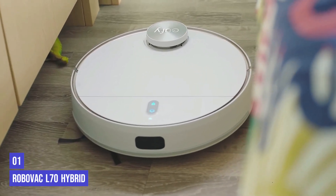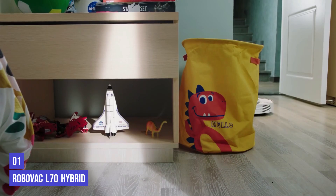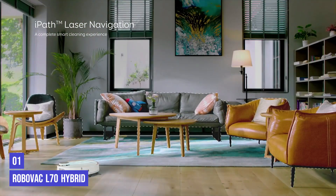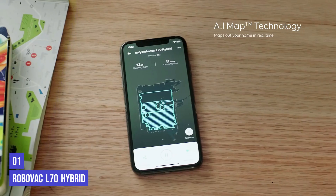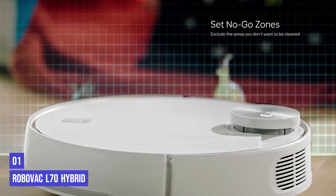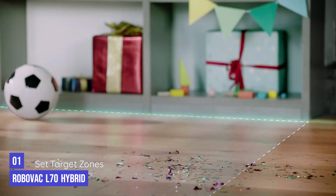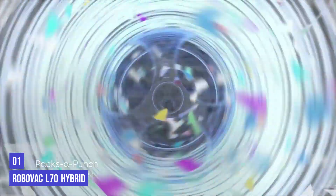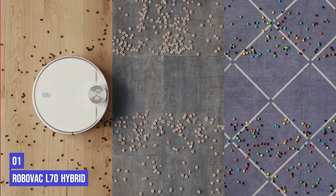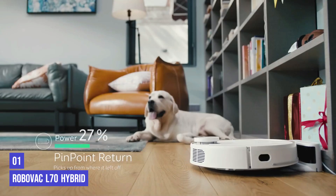Our top product is the Eufy RoboVac L70 Hybrid. We've been testing Eufy vacuums in our lab for several years and they frequently make our best-of lists. The L70 Hybrid features laser navigation and real-time mapping to find the most efficient route, plus an easy-to-use app. Its carpet detection capability increases vacuum suction on hard floors and helps it avoid carpets while mopping. You can also set no-mop boundaries through the app. The app allows you to set cleaning schedules, choose certain rooms, activate spot or mop-only cleaning, and adjust suction power and mopping flow. When the mopping module is installed, the L70 knows to first vacuum, then mop.